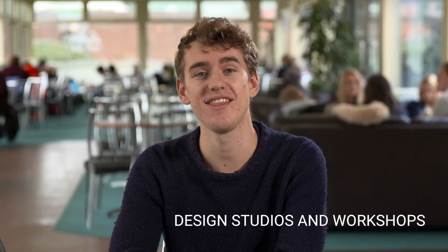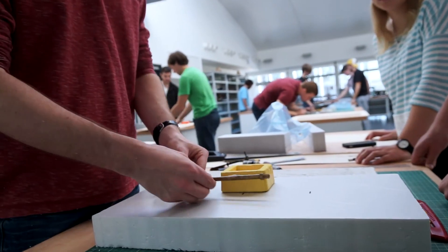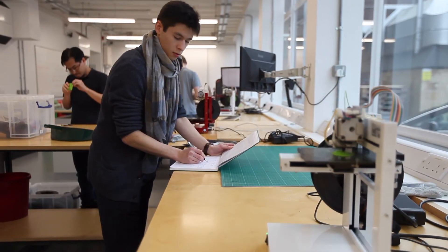There's over 10,000 square meters of engineering laboratories and workshops here at Southampton, including design studios. They're a great space for independent and group project work. We have access to so many facilities here, from electronic workshops to design workshops with manual lathes, mills, and 3D printers that we can use for our project work. Join us at Southampton and you can find out for yourself what it's really like to study here.